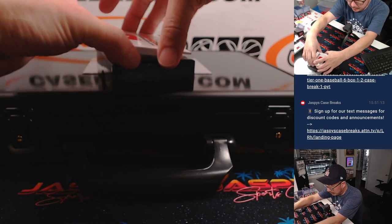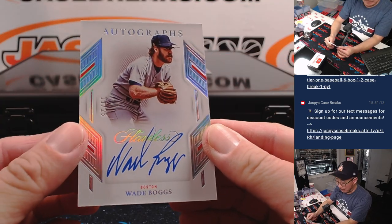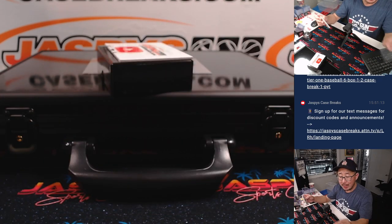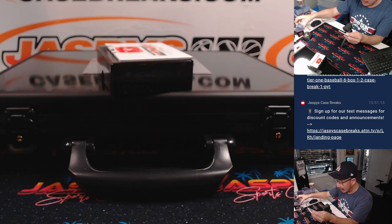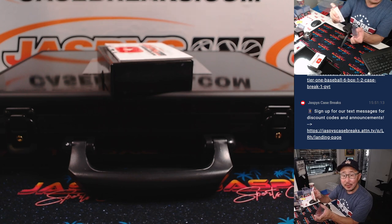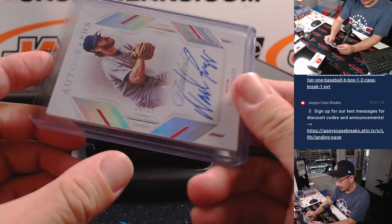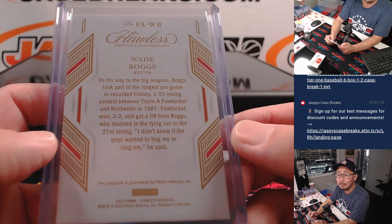And the last one is Wade Boggs, 11 out of 25, for Raymond — a different Raymond. Raymond L. with the Red Sox, and Raymond V. with the Padres. There you go, Raymond. Nice Boggs.